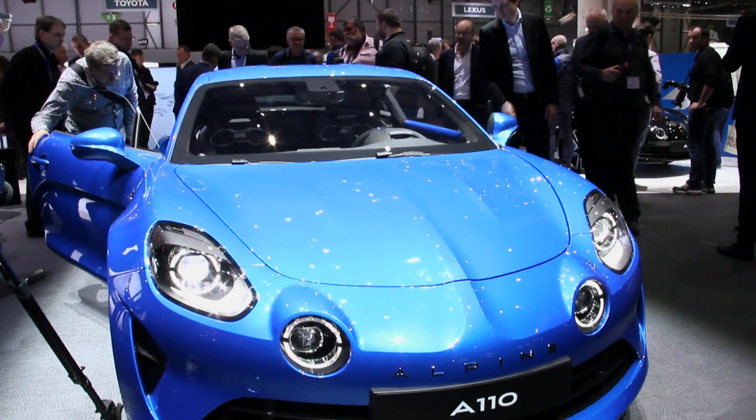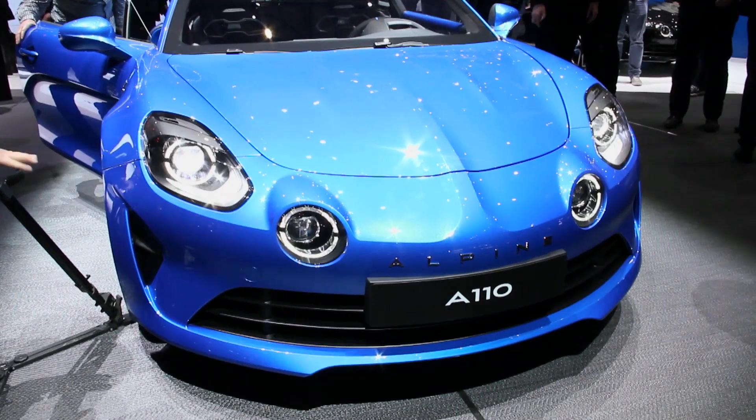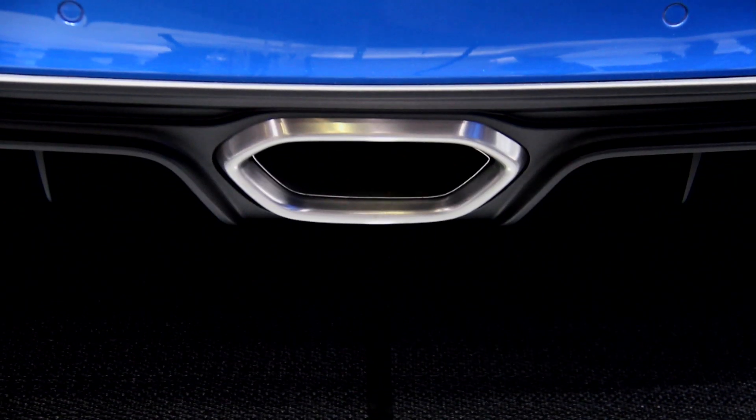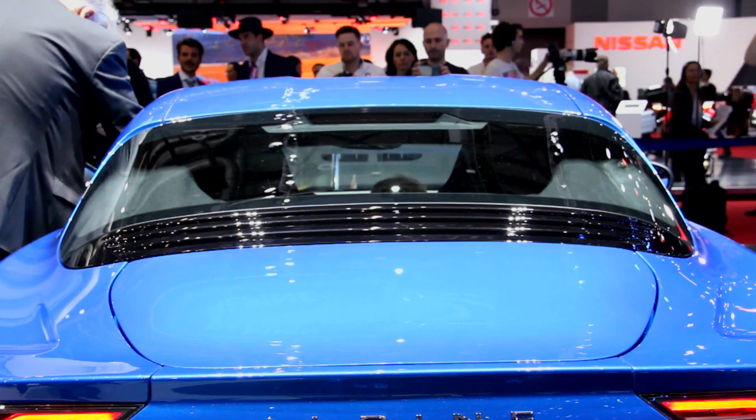According to Alpine, it's built around the principle of performance and agility through lightweight, and to that end, it's built mainly out of aluminium. What little weight there is, is very evenly distributed as well — 44 percent at the front and 56 at the rear. And that, in theory, should help make it even more nimble.